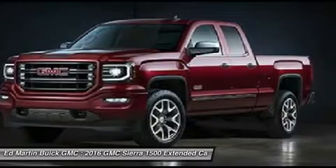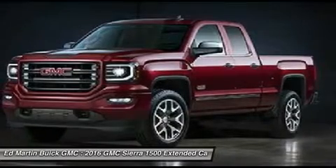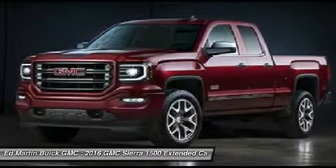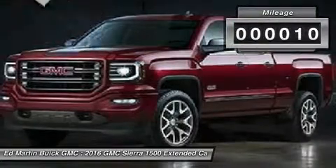Sierra 1500 now comes standard with a Vortec 6.2-liter and 5.3-liter V8 engine and an electronically controlled 6-speed automatic transmission that combines high max hauling capability with precise control, and is priced below $45,000. This vehicle has less than 100 miles.